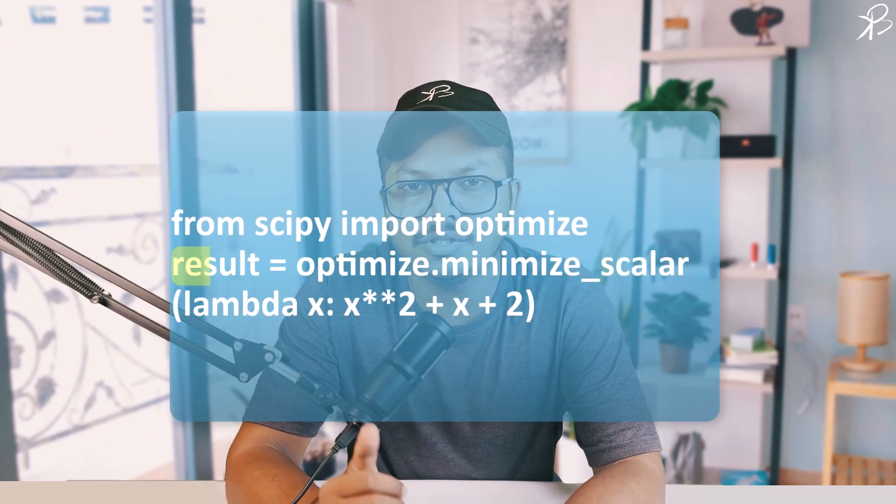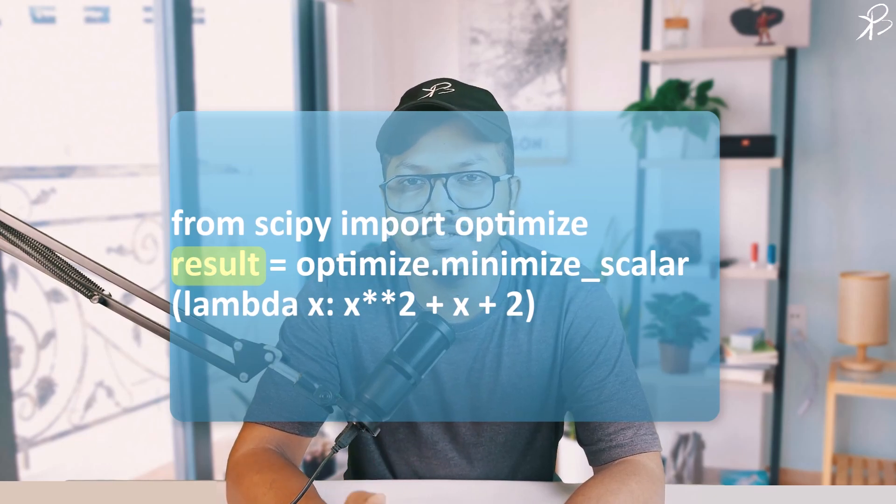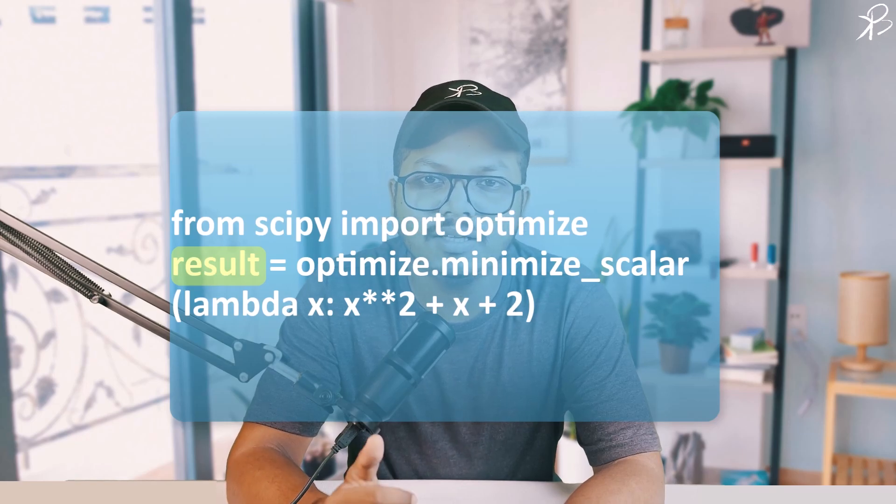The result of the optimization is stored in the result variable. It will contain information about the optimization process, such as the minimum value found, the location of the minimum value, the number of iterations, and other relevant details.